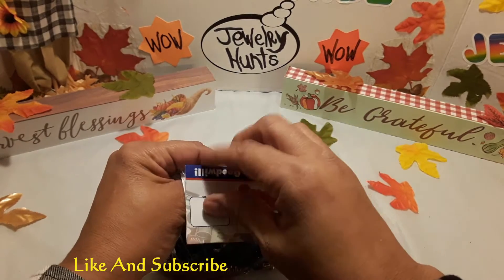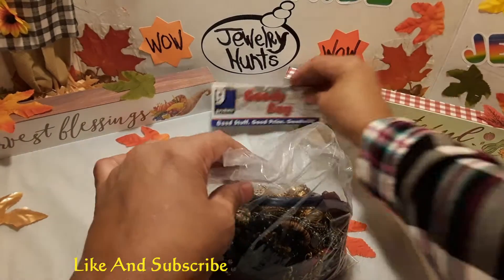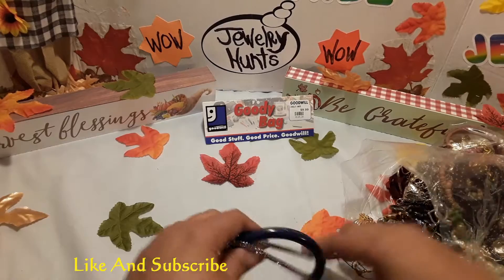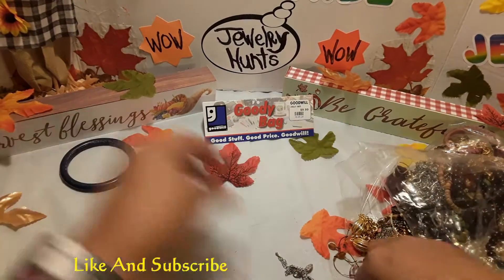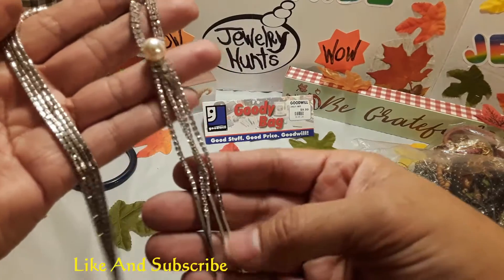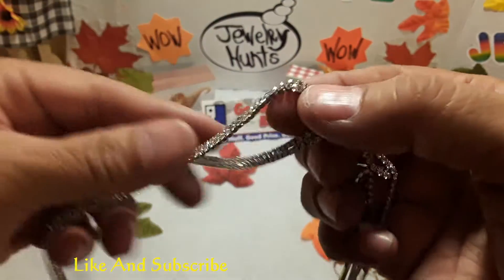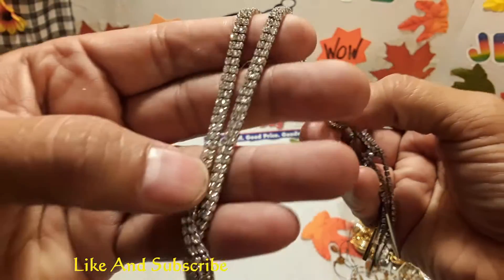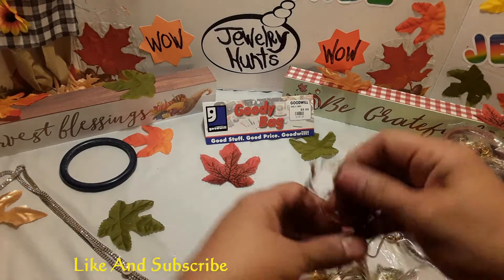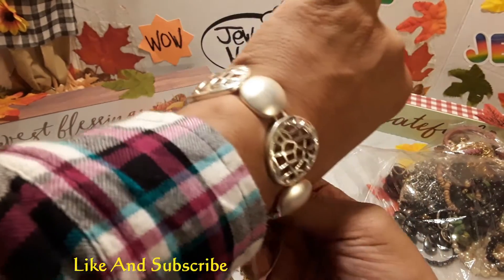Let us start. Got a nice bangle bracelet. A nice pretty chain with a pearl and it has diamonds all around the chain, as you can see. Nice bracelet — maybe sterling silver, who knows. That's pretty.